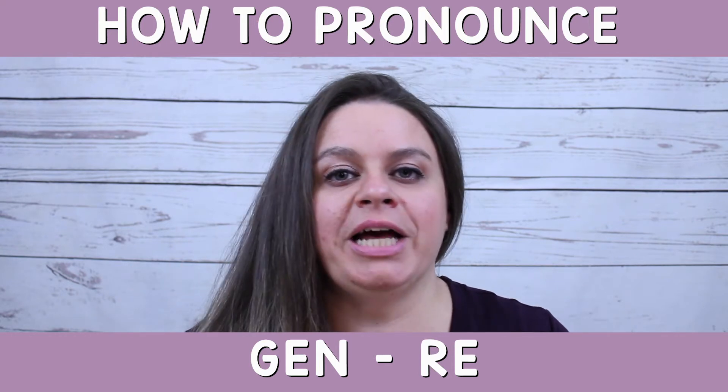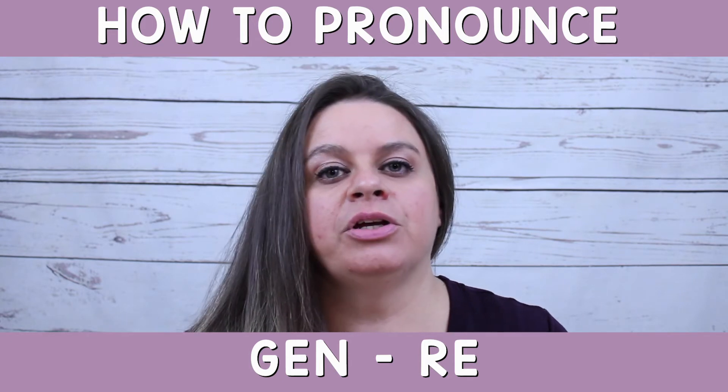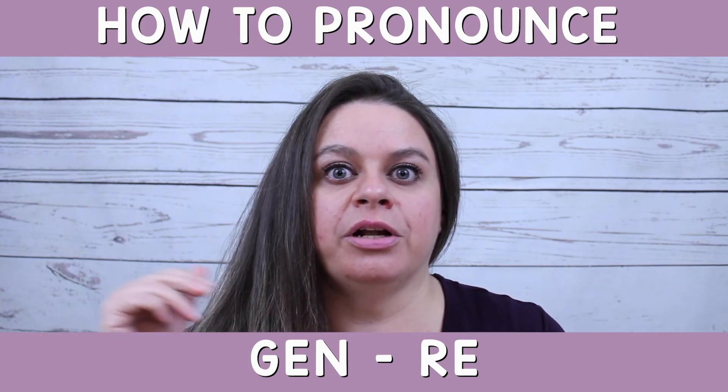The second syllable is R-E, where the E will make the schwa sound. R. Genre.